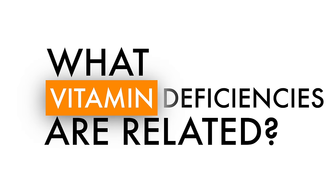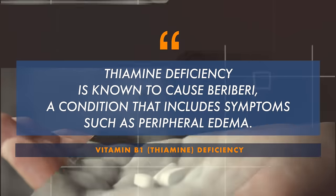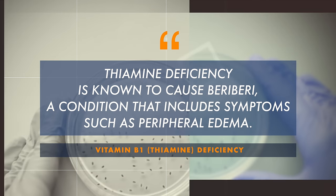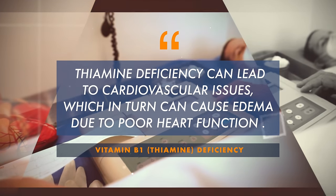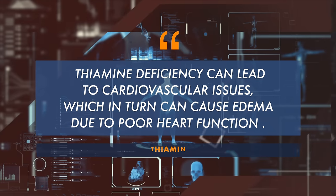What are some of the vitamin deficiencies related to edema? A lot of what you might see are B vitamins. Vitamin B1 — thiamine — deficiency is known to cause beriberi, a condition that includes symptoms like peripheral edema. Beriberi is not commonly diagnosed in the modern world or developed countries, but thiamine deficiency in general can contribute to cardiovascular issues, which can in turn cause edema due to poor heart function — that sub-pump deficiency effect.